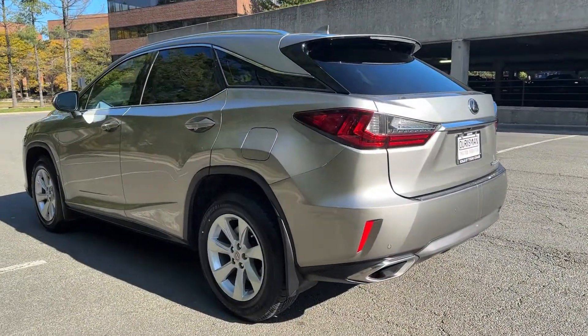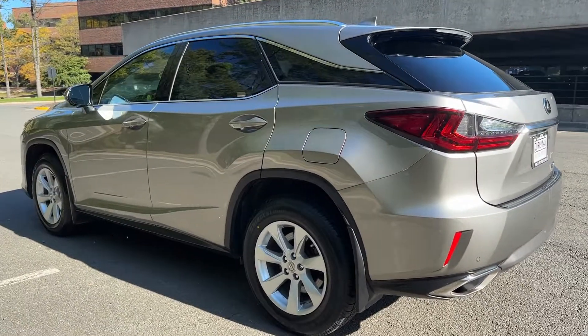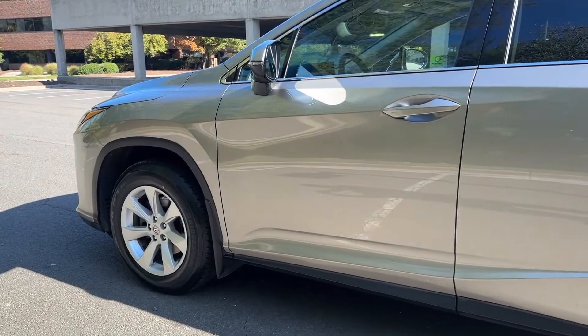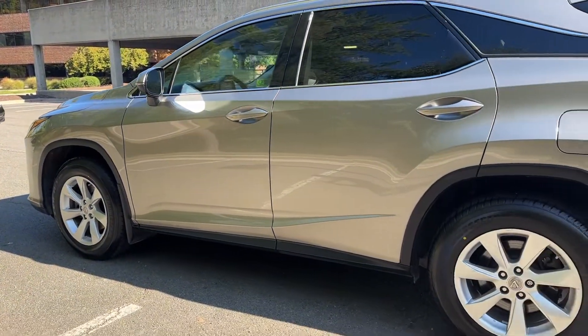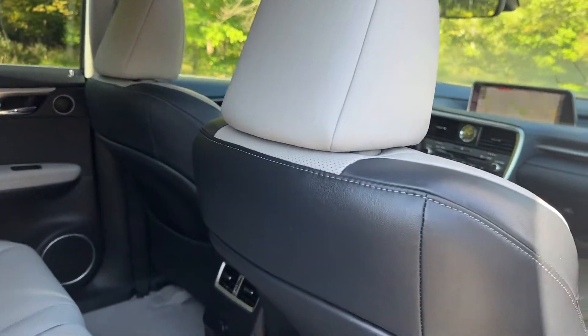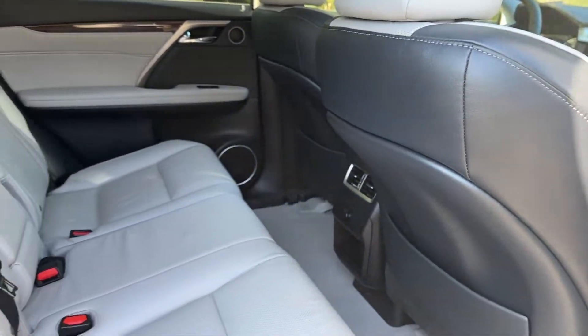These are just some of the great options this vehicle comes with: heated steering wheel, Apple CarPlay and/or Android Auto, pre-collision system, all-wheel drive, keyless entry, sunroof/moonroof, navigation system, heated driver seat, backup camera, and remote engine start.